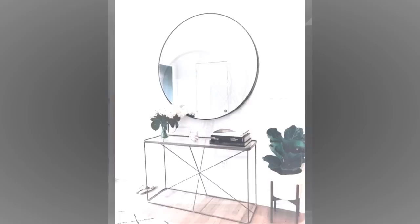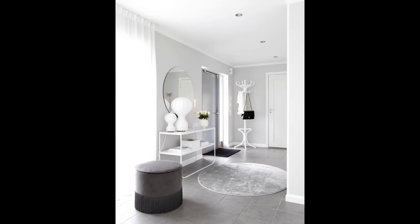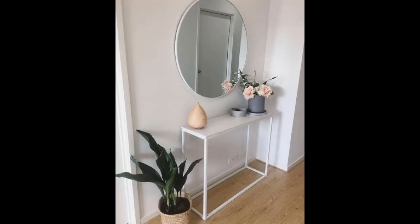Seating — a place to sit down and remove your shoes when entering your home is a great idea. A low-profile place to sit, like the one shown here, is a great hallway decor idea. This neutral-colored bench blends perfectly with the beige and black space.